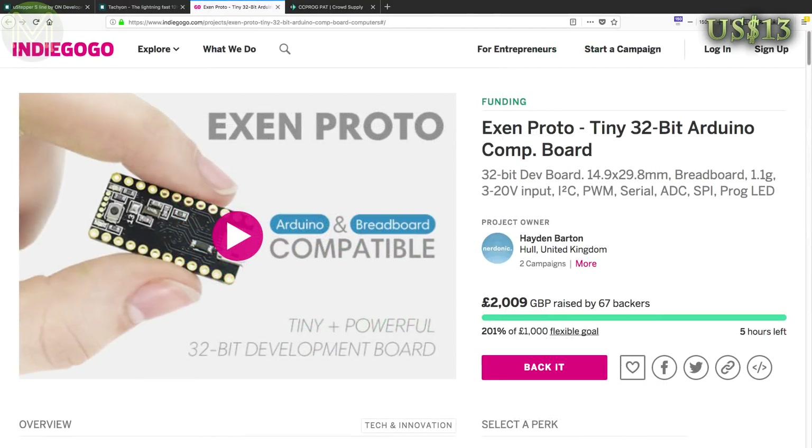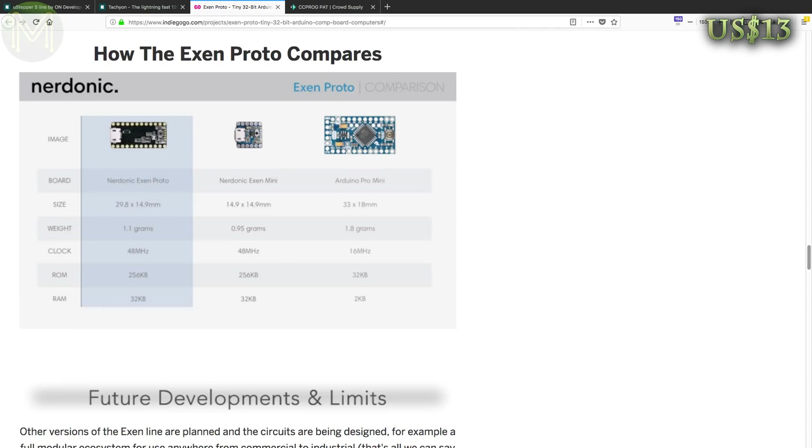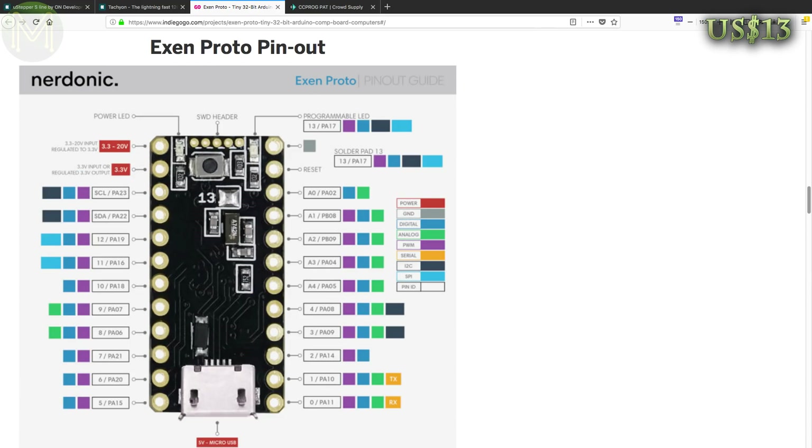Nudonic are back again on Indiegogo with a slightly larger version of their Exyn called the Exyn Proto. This is the same as the Exyn Mini running the SAM D21, but with 21 GPIOs pushed out.